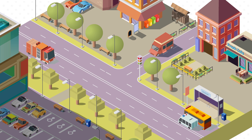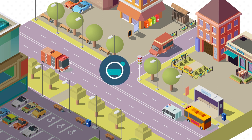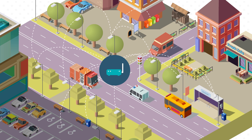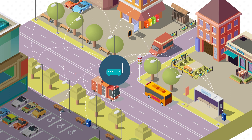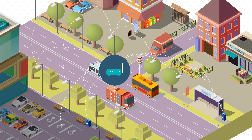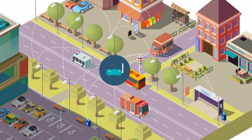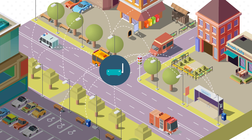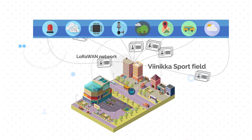In the Vinica project, there are about 400 connected streetlights in a Wirepas RF mesh network. They are connected to the platform via gateways using MQTT JSON. There are also some other sensors, like waste bin sensors, in the Vinica project.